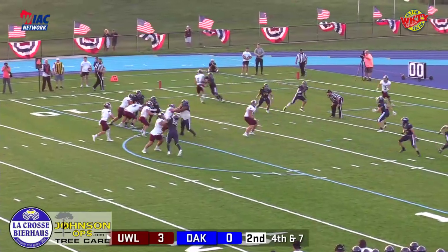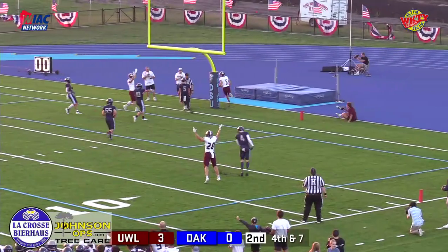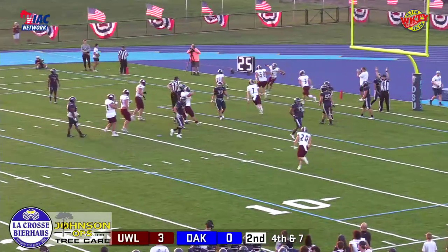Play clock winding down, here is the play action fake on the draw play, going over the middle, trying to find the back end of the end zone — it's caught for a touchdown!